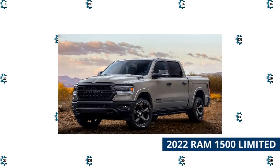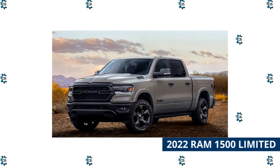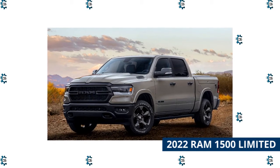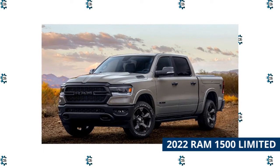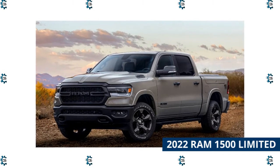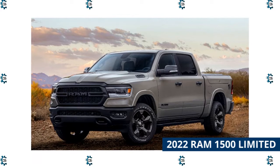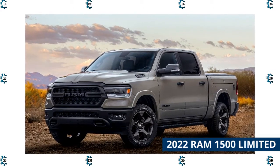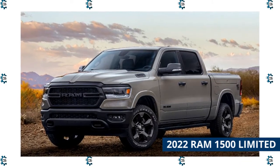2022 RAM 1500 Limited. To celebrate the 10th anniversary of the RAM 1500's top-tier Limited trim, the maker cooked up the cleverly named Limited 10th Anniversary Package. That only adds to the RAM 1500's reputation as the smoothest riding and quietest full-size half-ton pickup on the market. The standard top-tier Limited starts at $62,390 including a $1,795 destination and includes leather seating, the Uconnect 5 infotainment with an 8.4-inch screen and premium 10-speaker audio among other features.